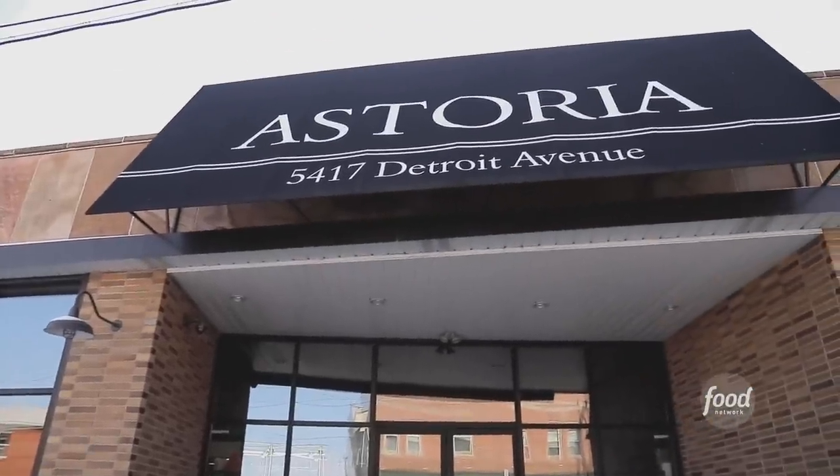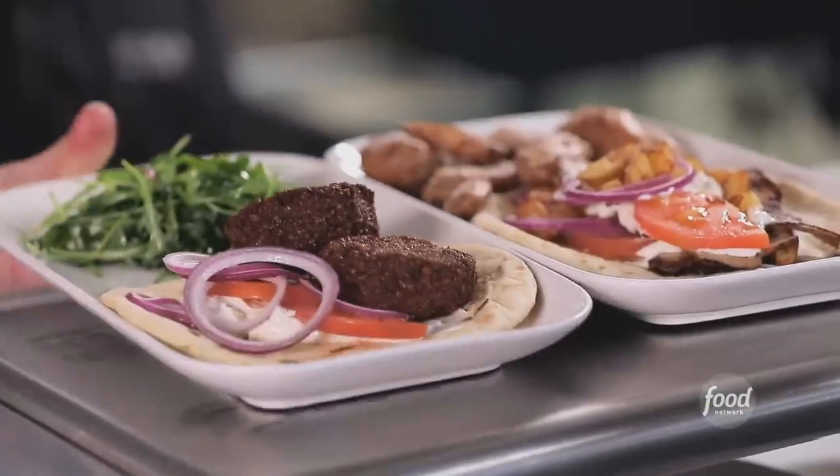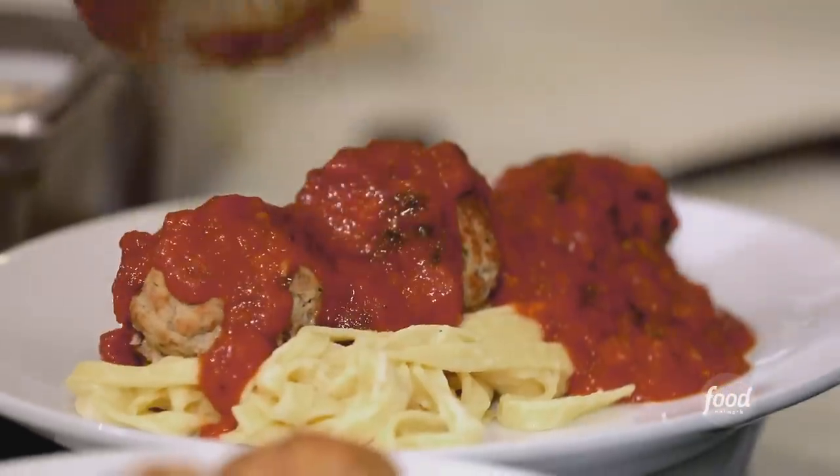This is Astoria Cafe & Market. I have gyro falafel ready. Astoria is probably the most authentic Mediterranean restaurant in Cleveland. You can go all out and get a four-course meal, or you can just come grab a beer and a pizza.